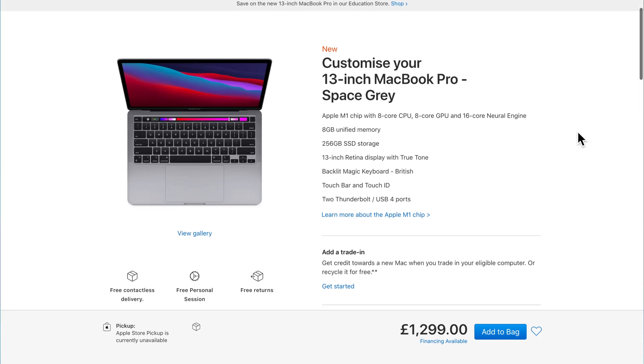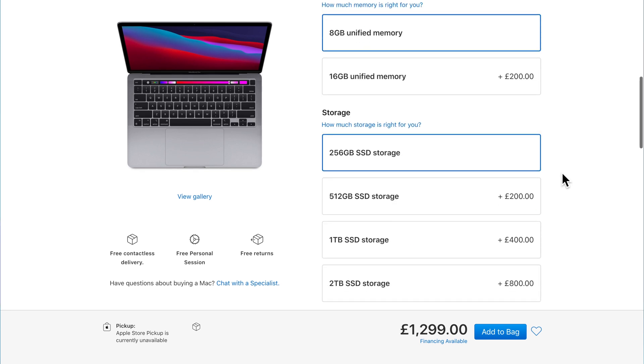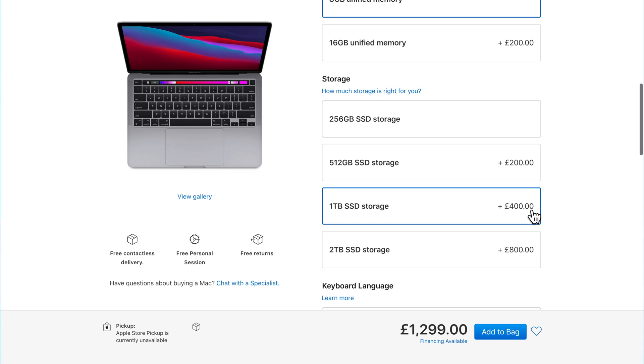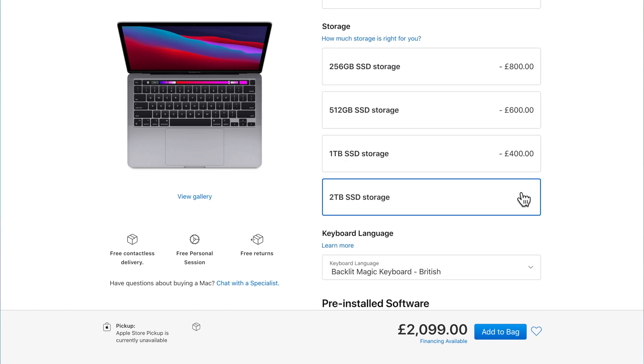If you wanted to upgrade any of the storage solutions on the M1 Max to, let's say, one terabyte, that would cost you an additional $400. And the two terabyte option, which is the top option, will cost you an extra $800. That's quite a lot.